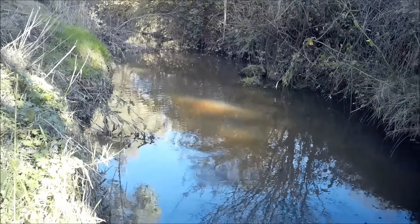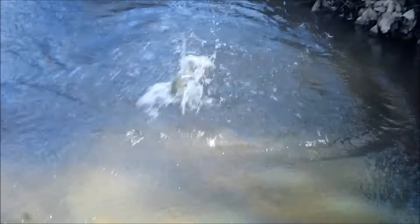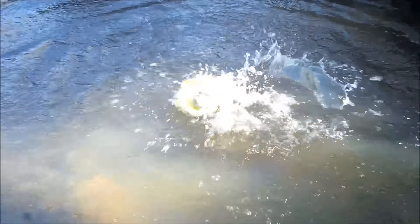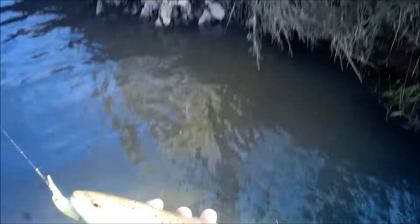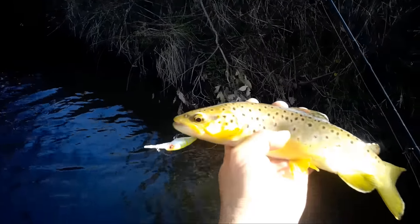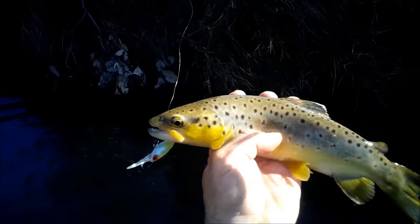Got him. He followed it down. He was reluctant, but in the end he said, hmm, I like the look of that Zarek Minnow — I think I want a piece. He's a much healthier looking trout than the last one I caught. Taking on the Zarek Minnow — a diving lure that dives two meters, and I caught it in about four inches of water.